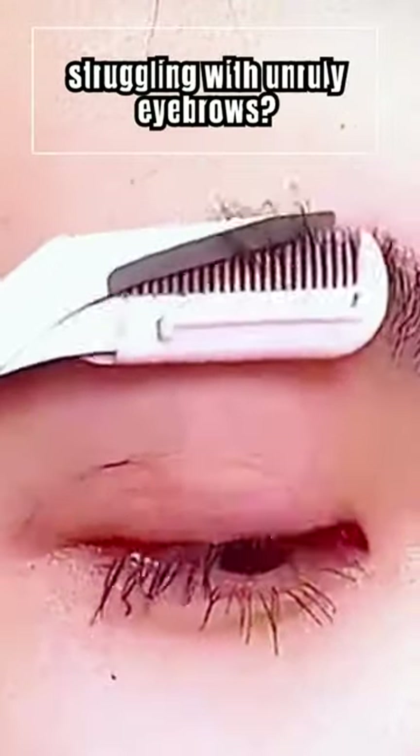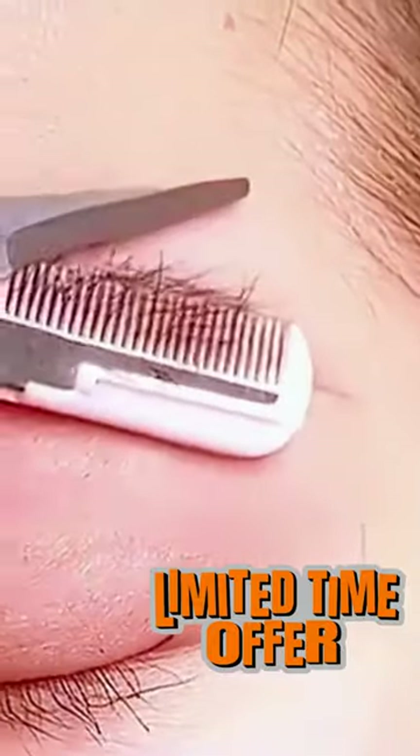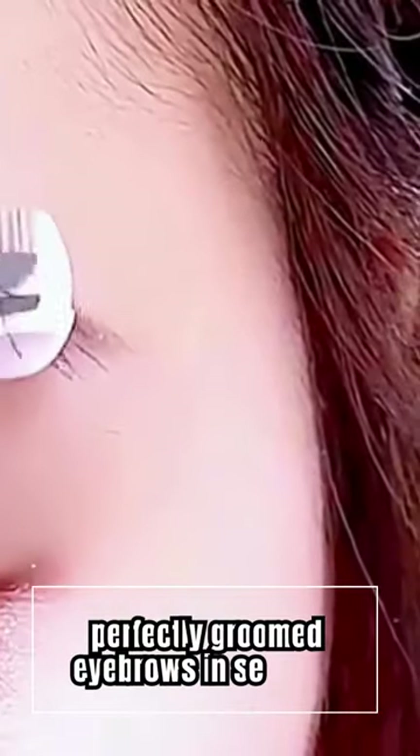Tired of struggling with unruly eyebrows? Say goodbye to messy plucking and waxing. Introducing the Eyebrow Trimmer Scissor, your ultimate solution for perfectly groomed eyebrows in seconds.